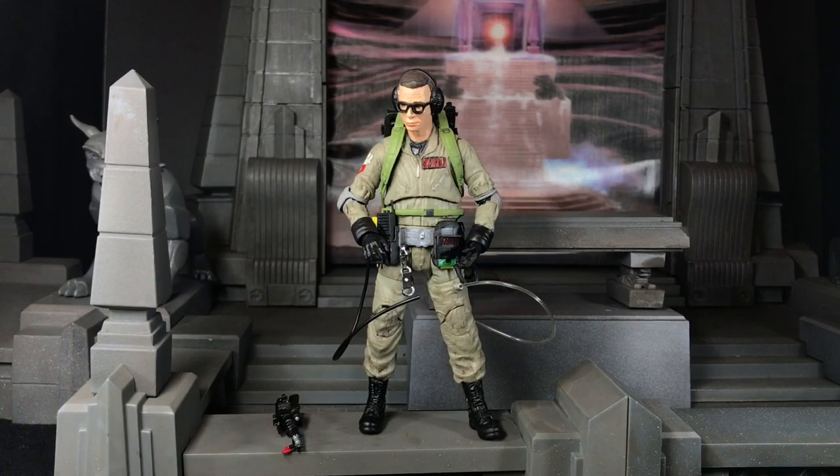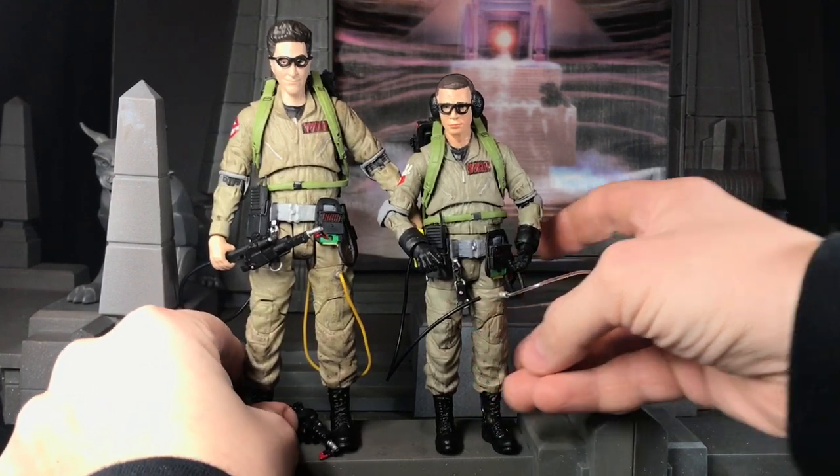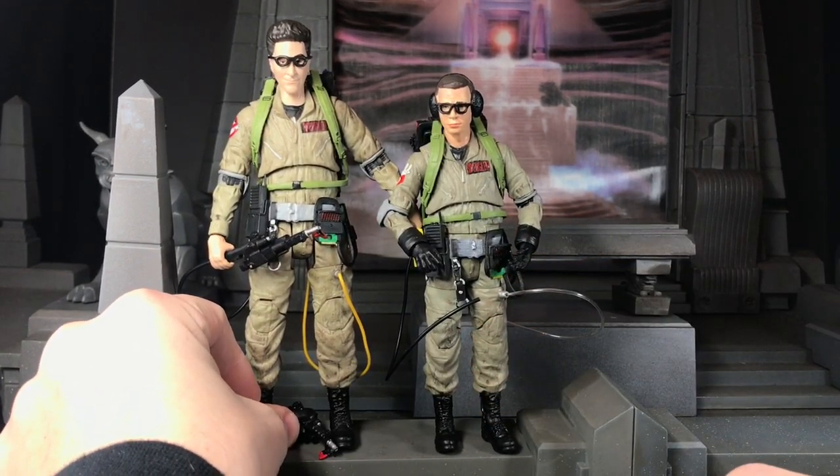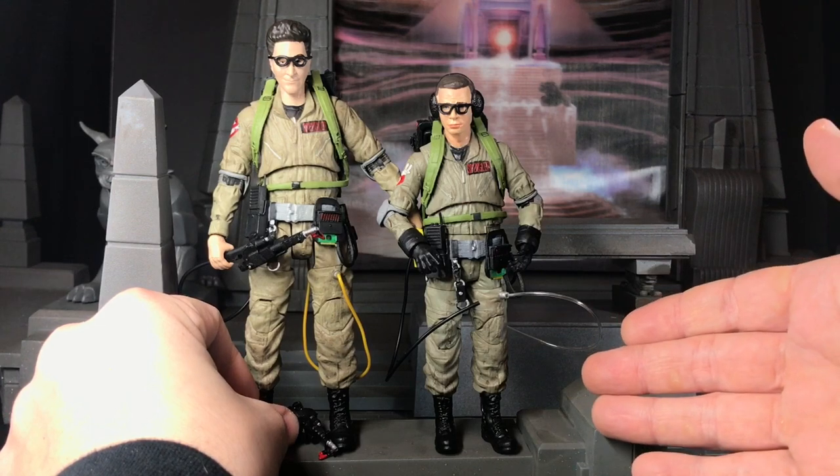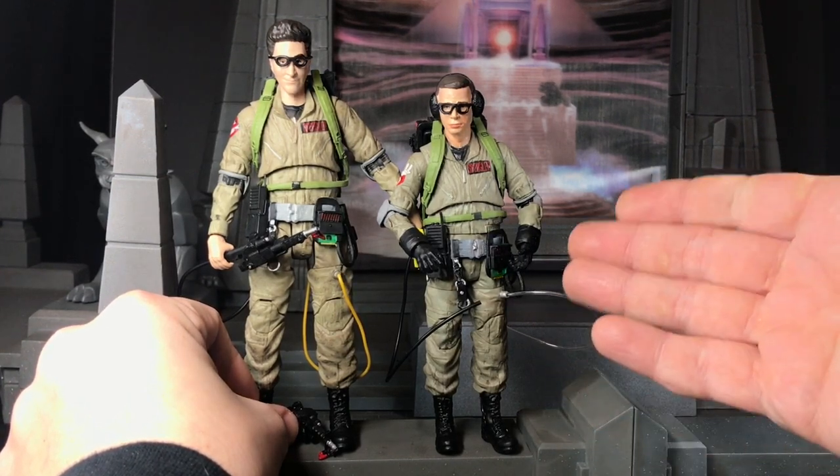Now here we have what I consider the main event of the Ghostbusters side characters — because who didn't want Louis in a Ghostbusters uniform? I remember when Matty began, everybody was asking when are you going to give us Louis in a Ghostbusters suit, and we just never got it. Diamond did a really good job here. I think he looks great. When they first revealed Louis, they actually gave him the same body type as the other Ghostbusters. But in the prototype shots he's in the regular Ghostbusters body, and that would have been a huge mistake.